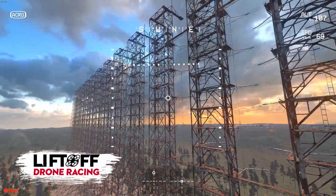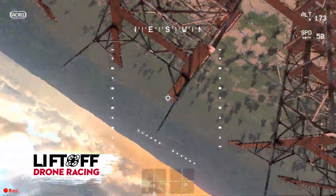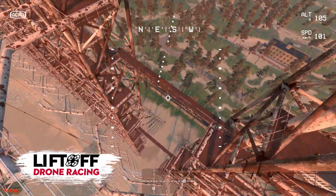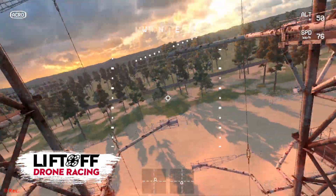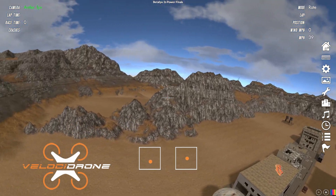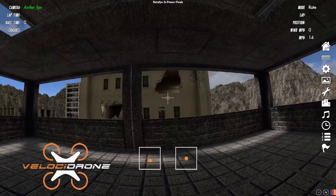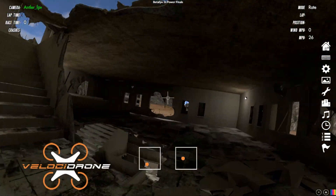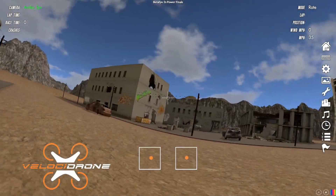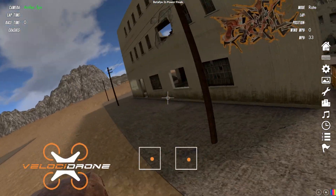Liftoff and Velocidrone have a similar number of maps and environments. Liftoff has the Duggar and Joshua Bardwell's house, which is interesting to some. The scale of maps is typically bigger in Velocidrone, but Liftoff's maps are generally better made. Velocidrone's maps can feel sparse, with things just thrown together, whereas Liftoff's maps feel more considered — though a few notable ones like the Paris map are very small and not really freestyleable.